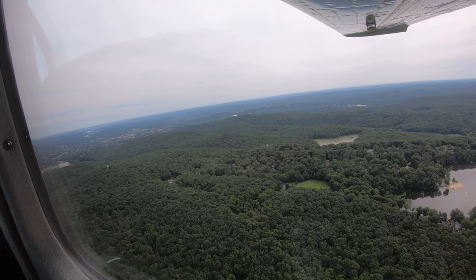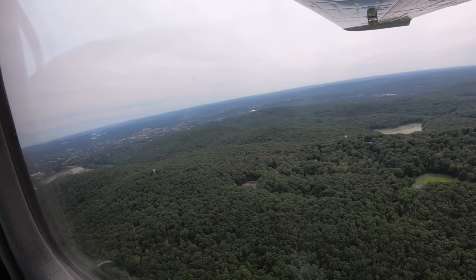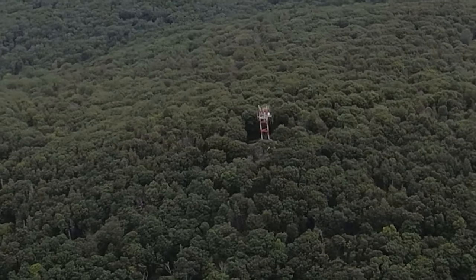In addition to the terrain, pilots should be aware of the numerous tall light poles that surround the airport. It is especially important that pilots be aware of these light poles while on approach to runway 26.